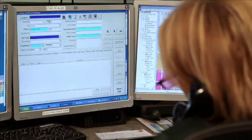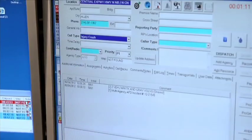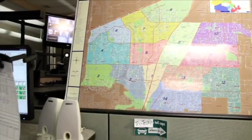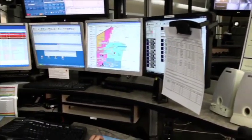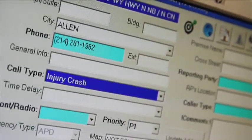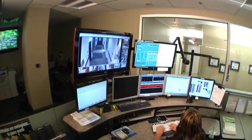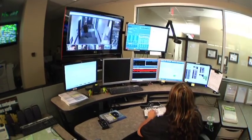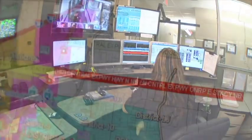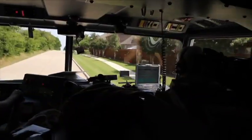The very first field on our call entry screen is the location, because that's the most important thing we need to know. They enter that first, and when they tab off of that field, it goes through what we call a geo-validation process. It searches against the map to determine where you are, and then the dispatcher picks the location. Once they pick that, it plots the incident on a map and then it's ready to be dispatched.